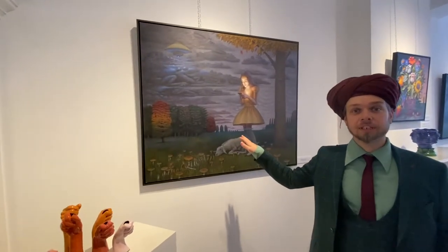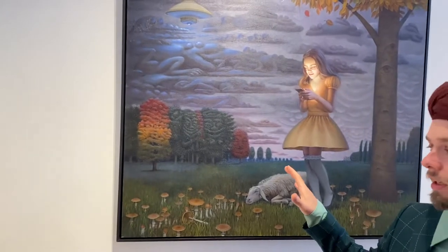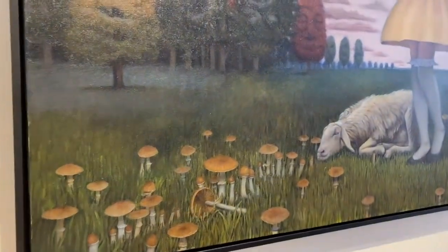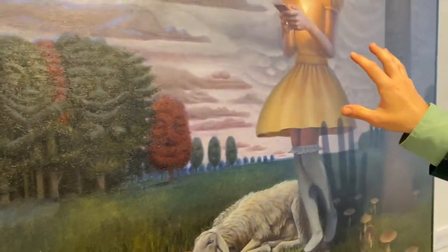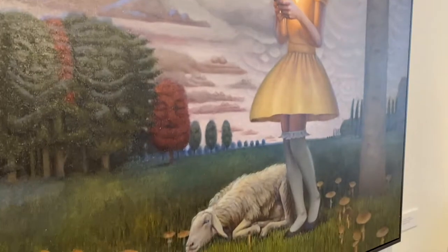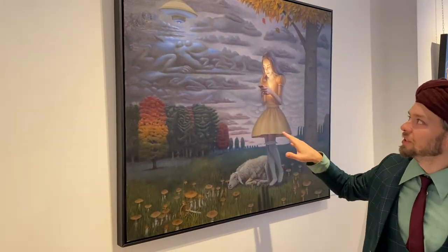This is the first painting that you see when you walk into the gallery and this is Miss Cubensis. The Cubensis is a species of mushrooms where this is inspired by, and you can also sort of see the mushroom in her dress. So you see the mushroom everywhere. This is the first painting that I did and also the biggest painting of this new style.